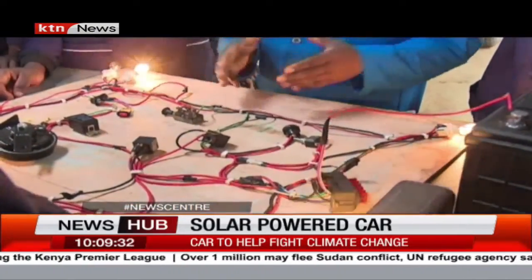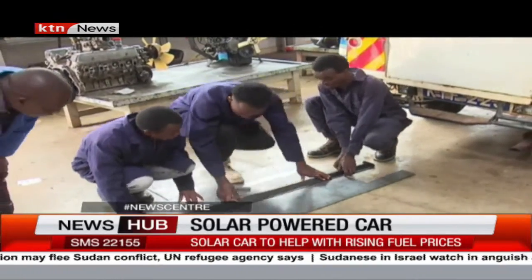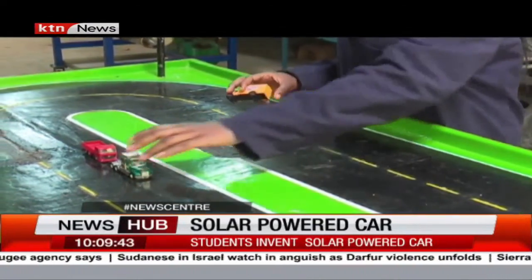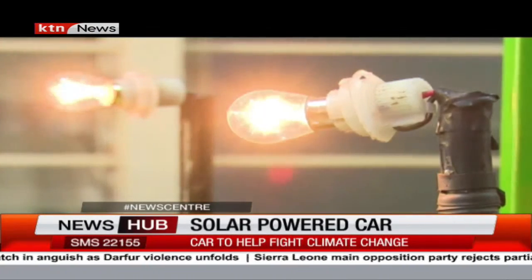But it is not only the solar-powered smart car — the learners here have also invented a digital accident controller, a device they say will be crucial in reducing accidents on our roads, especially at blind spots. The device works with a pressure sensor and sends an alert to the driver on the opposite side by lighting bulbs.